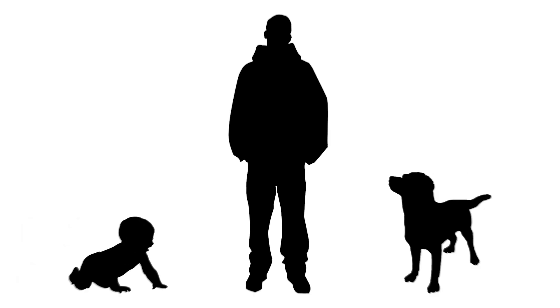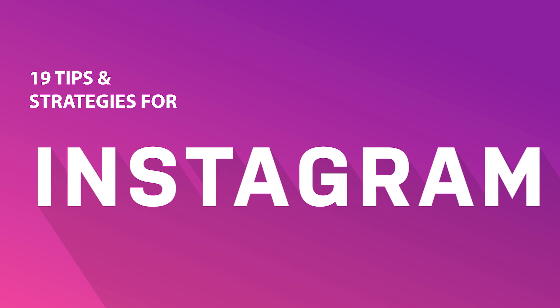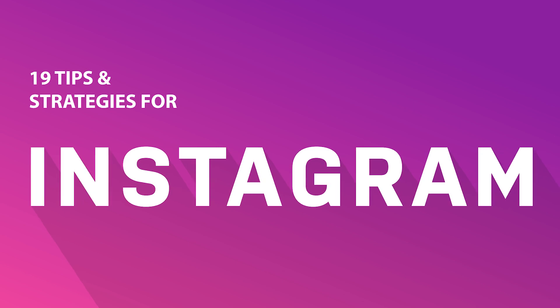Everyone has Instagram, even dogs and babies. 90% of Instagram accounts follow a business, so if you get Instagram marketing right, it can be worth the time and money you invest in the platform. Let's go over 19 different tips and strategies to help your Instagram take off.